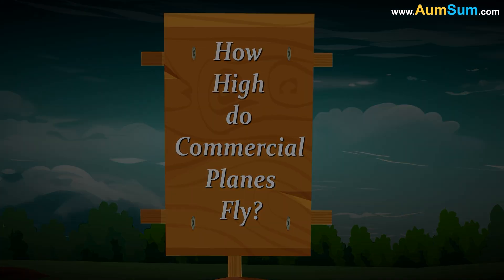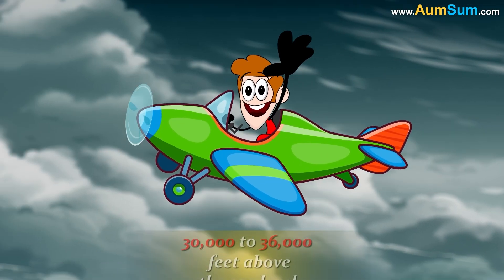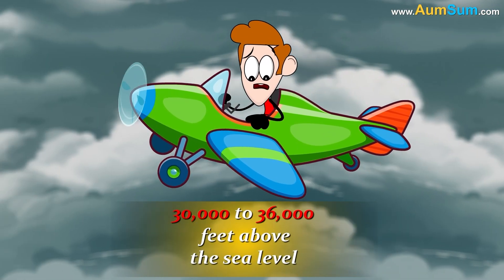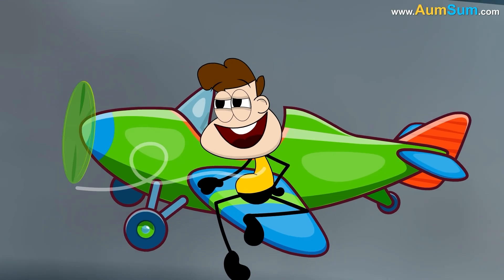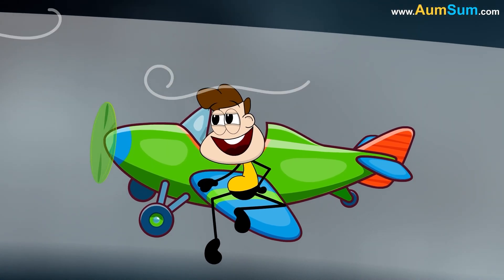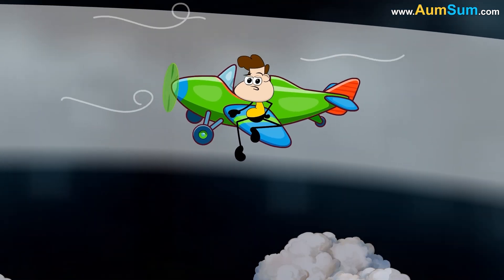How high do commercial planes fly? Commercial airplanes fly at altitudes ranging between 30,000 to 36,000 feet above sea level. Flying at such an altitude places the airplane in the lower stratosphere of planet Earth.